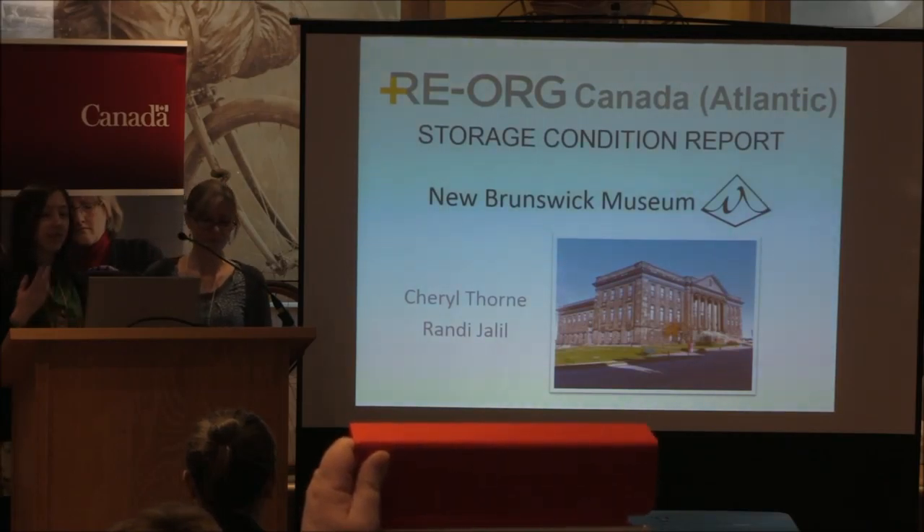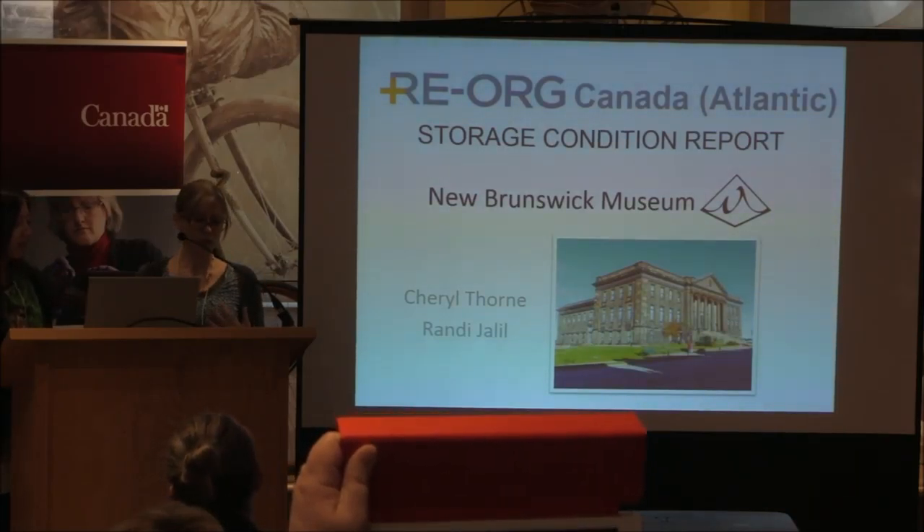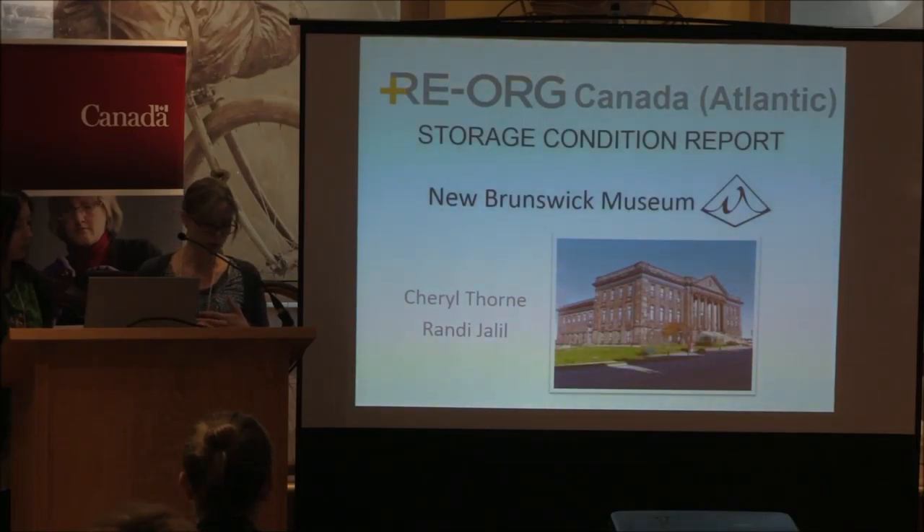We both work at our Collections and Research Facility, pictured here, located on Douglas Avenue in Saint John, New Brunswick. The building houses most of our collections, with the exception of some oversized items at off-site facilities. The site also acted as our exhibition space until 1996, when our exhibitions were moved across town to Market Square.